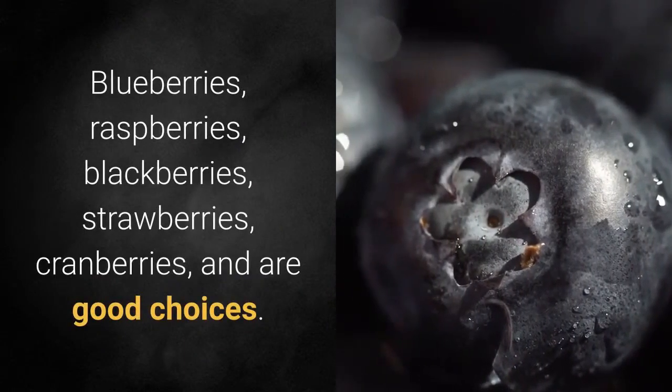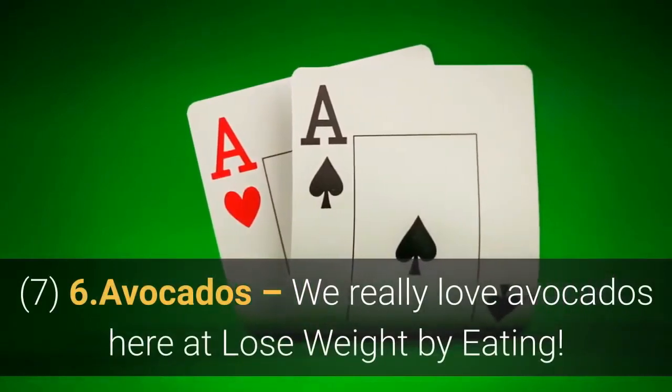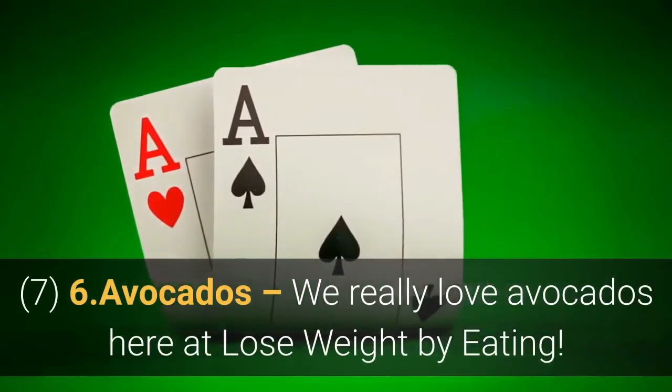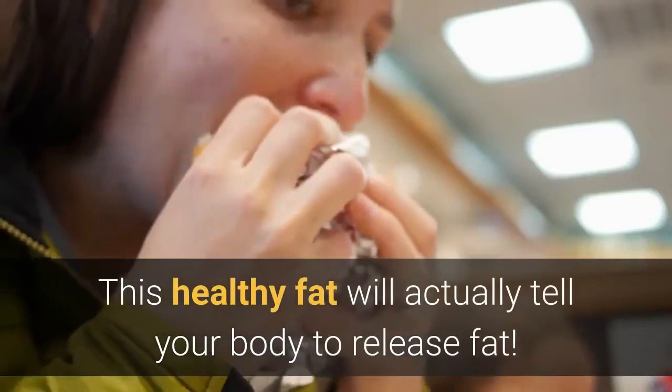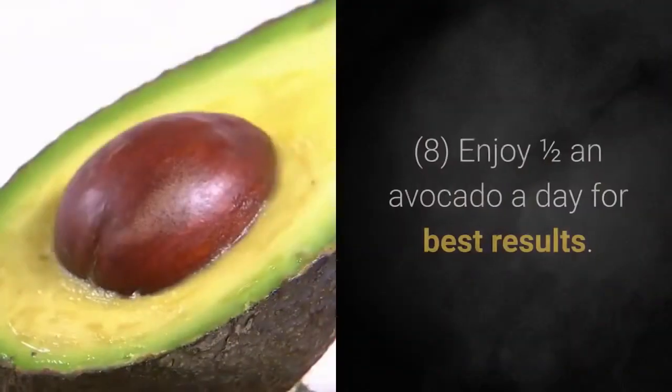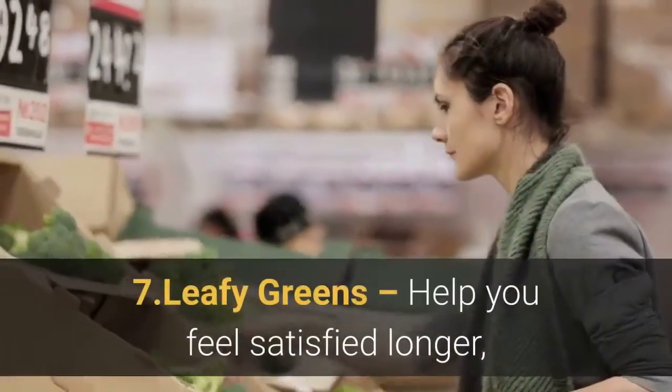Number 6: Avocados. We really love avocados here at Lose Weight by Eating. They are full of fiber, which is fantastic for weight loss, and this healthy fat will actually tell your body to release fat. Enjoy one half an avocado a day for best results.